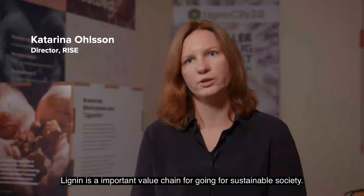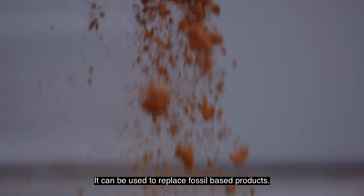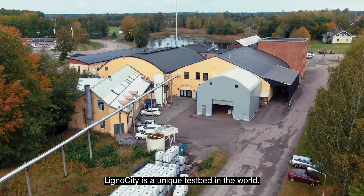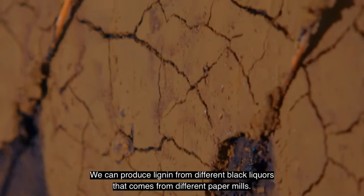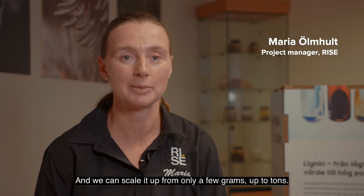Lignin is an important value chain for going towards a sustainable society. It can be used to replace fossil-based products. Lignocity is a unique testbed in the world. We can produce lignin from different black liquors that come from different paper mills, and we can scale it up from only a few grams up to tons.